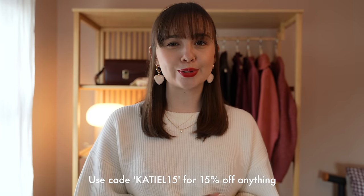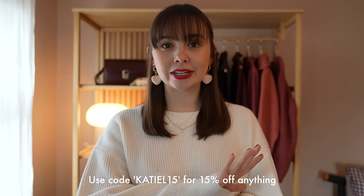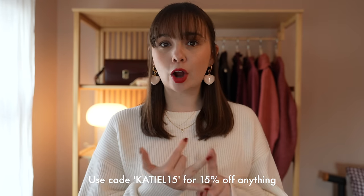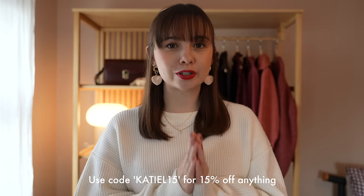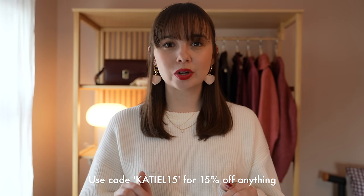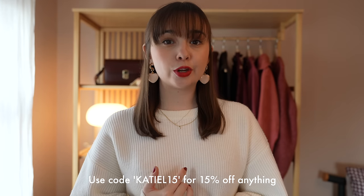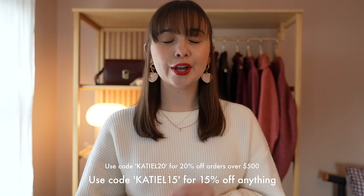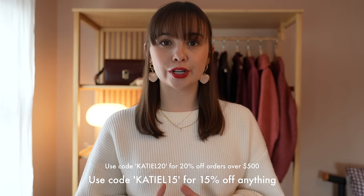Before moving on, I do have a discount code with LilySilk if you're interested in any of the pieces shown or want to browse their website — they also do loads of other cashmere, cotton, wool knits and of course their silk pieces. My discount code will be on screen and in the description box. You can get 15% off your order, or 20% off orders over $500 if you're placing a larger order, perhaps for gifts.